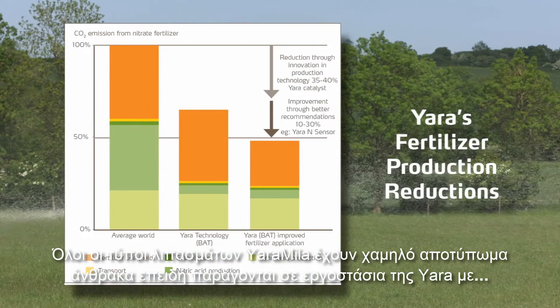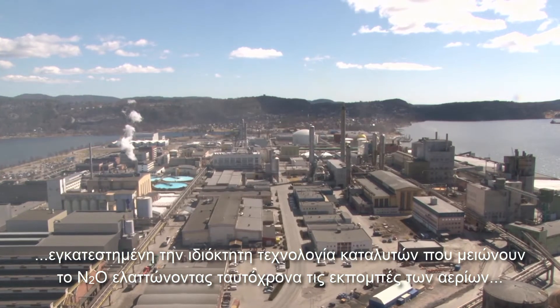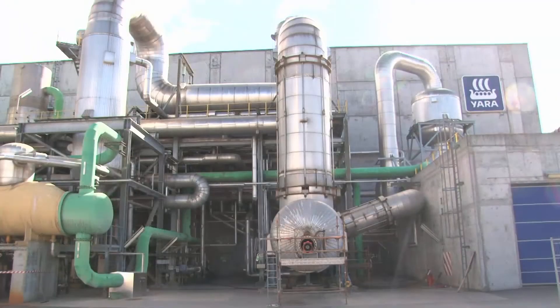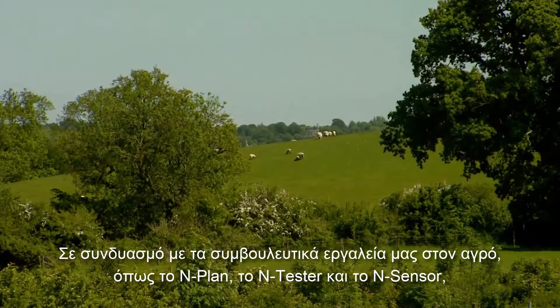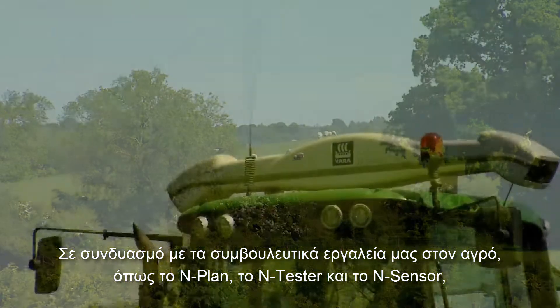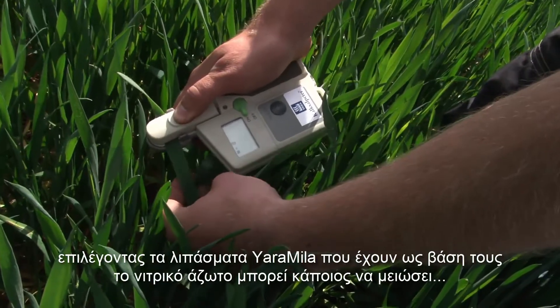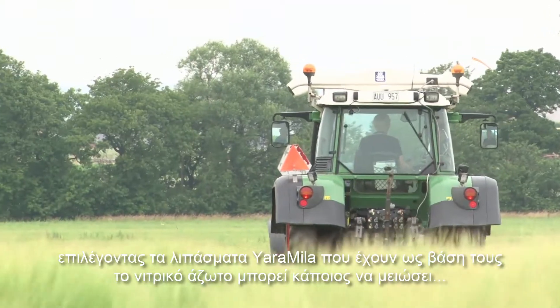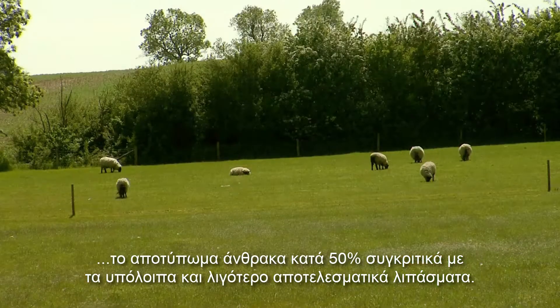All Yara Miele grades have a low carbon footprint because they are produced in Yara factories installed with Yara's own developed N2O catalytic abatement technology, reducing greenhouse gas emissions by 90%, with further production reductions targeted. This, in conjunction with in-field advice tools such as N-Plan, N-Tester, and N-Sensor, means choosing Yara Miele's nitrate-based fertilizers can reduce the carbon footprint of plant nutrition by 50% over non-abated and less efficiently applied fertilizers.